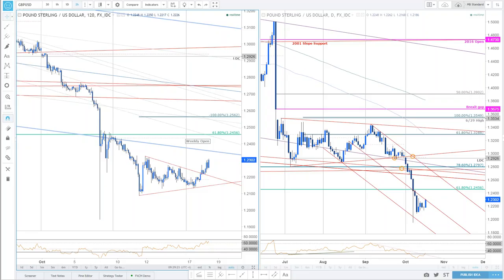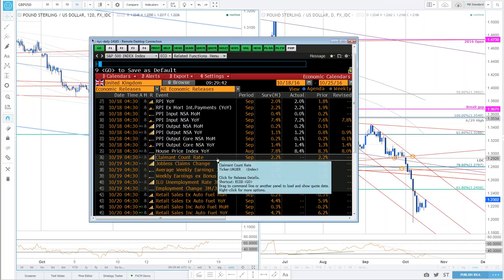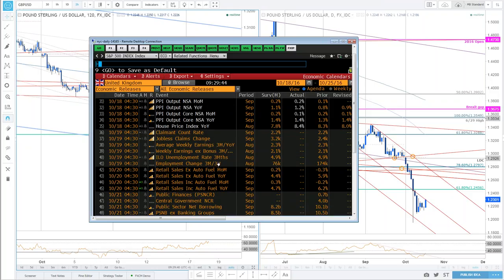Watch the pound. I do think you can crawl a little bit higher to fake some people out, but before this thing finally makes a low, I think it needs to see one more washout. As far as UK data: heading into the end of the week, we still have jobless numbers on the 19th, followed by retail sales numbers for September on the 20th. We're not out of the woods yet on UK data heading into the close of the week.